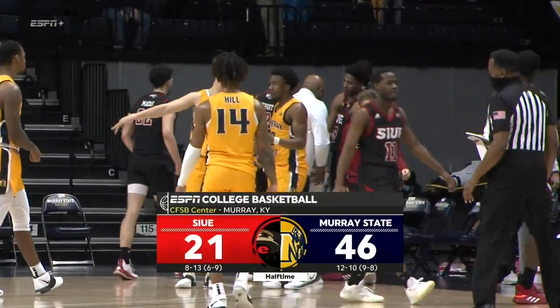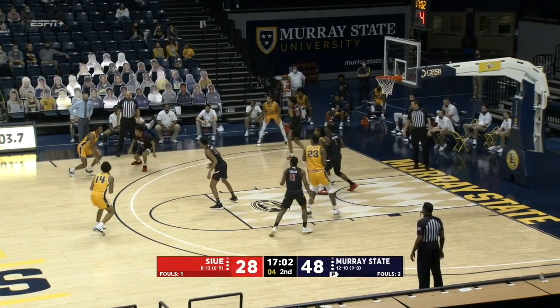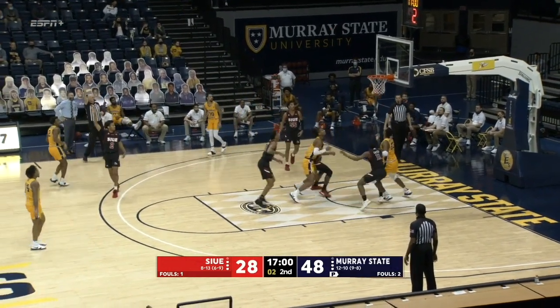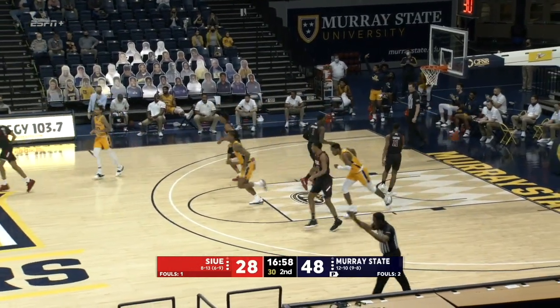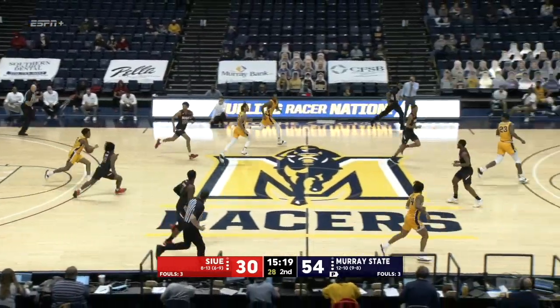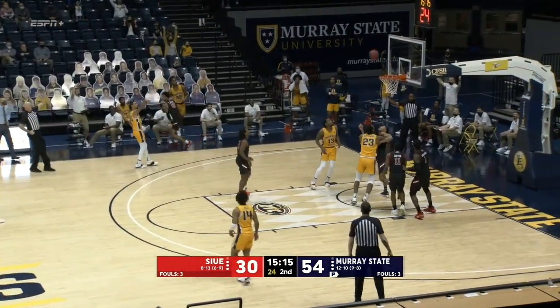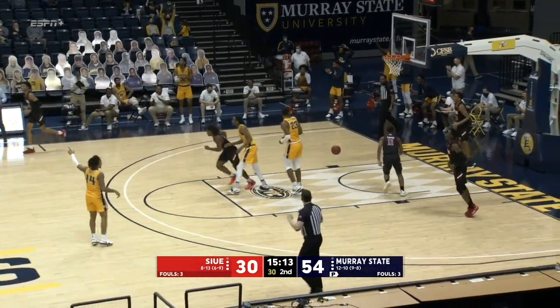Murray State 46, SIUE 21. But it's only five on the shot clock. Hilda Carter — shot fake — he'll jack up a three and hit it. The elbow into the corner, the ball is taken away by Chico Carter Jr. from Lamar Wright. Left side, Brown — catch and shoot three. Drained another.